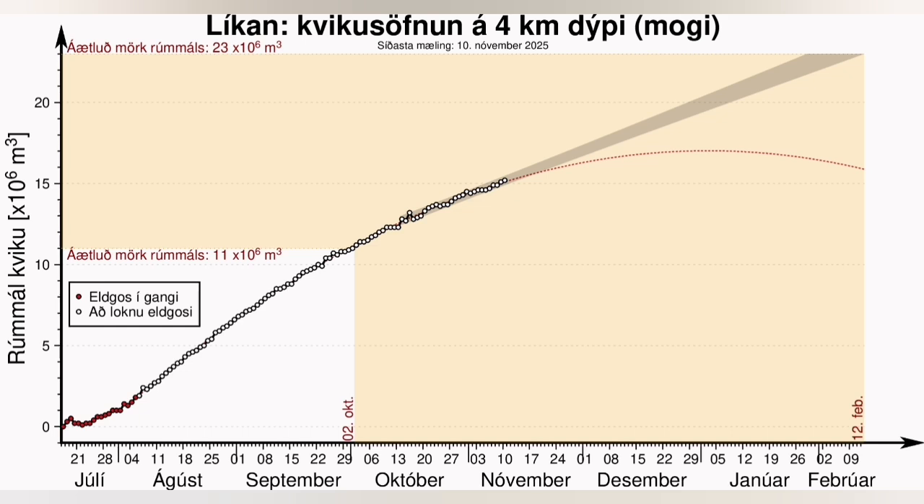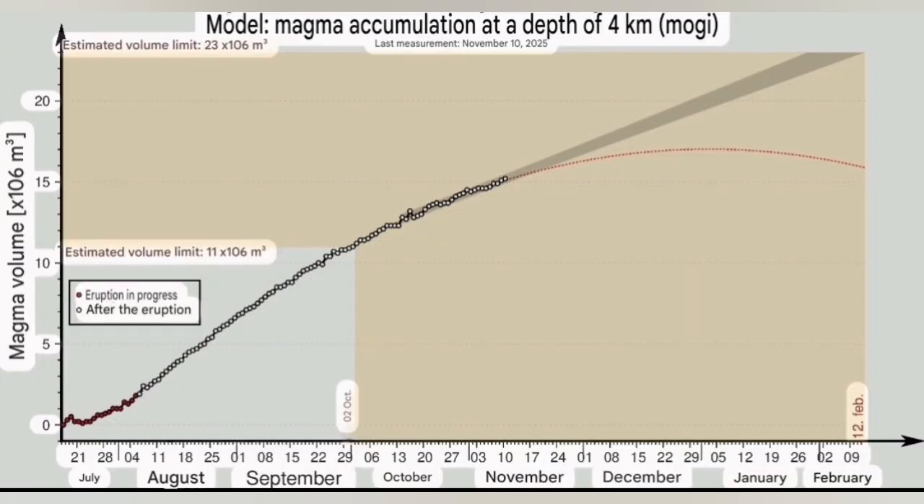GPS data show the land rise is also slowing down slightly. We have measured it since July, and you can see those little black dots showing the measurements we have made. The shaded area shows what happens if the current trend continues, but if the reduction we are seeing continues — the reduction in the inflow of magma — the red line shows that. Both of these outcomes are possible, but I have an analysis of what may happen next, in addition to what my colleagues at the Icelandic Meteorological Office have estimated.